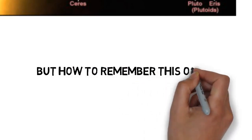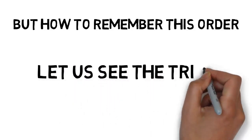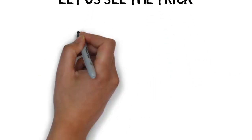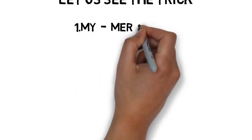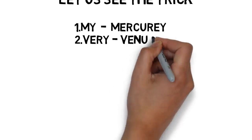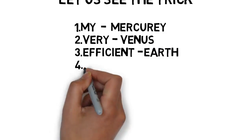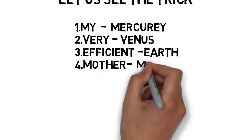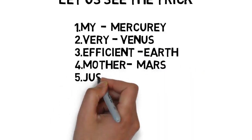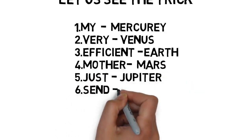Please concentrate on this order so that you can remember all the questions easily. I have made a small assumption similar to my previous videos. The first planet is Mercury — try to remember it as 'my', both start with M. The second planet is Venus — try to remember it as 'very', both start with V. The third one, Earth — try to remember it as 'efficient', both start with E.